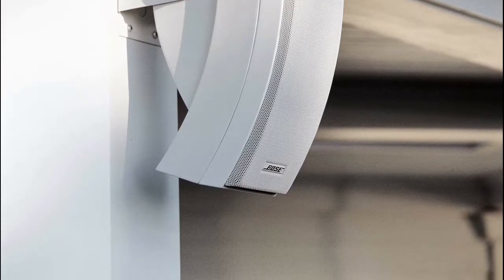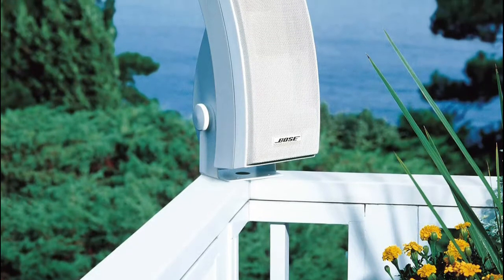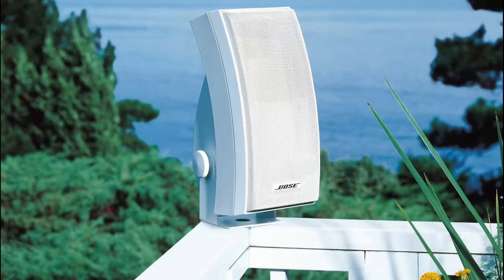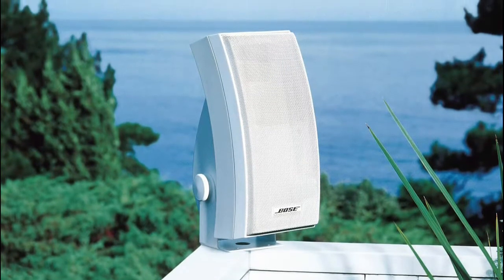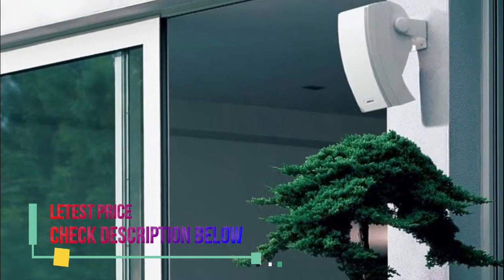One woofer, 5.25-inch, in a proprietary multi-chambered enclosure produces deep, full low frequencies with minimal audio distortion. The articulated array speaker design makes for clearer sound in areas like workshops or basements.